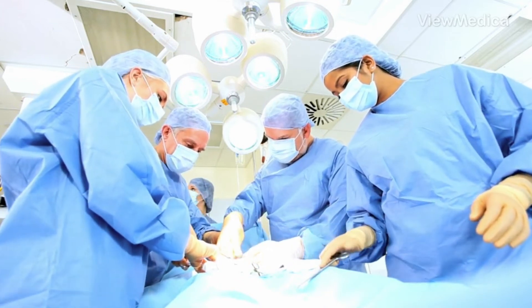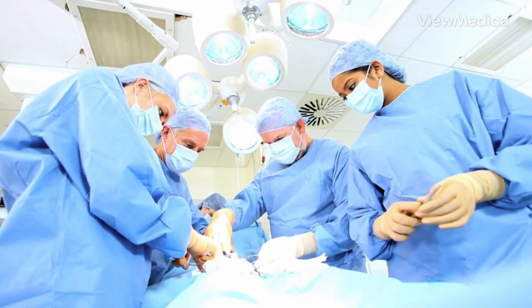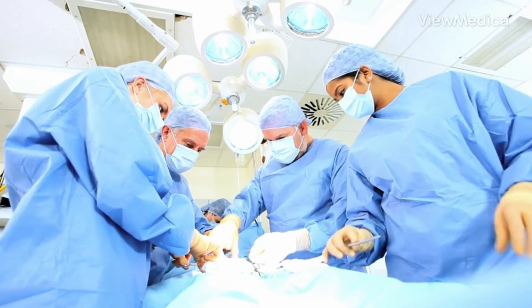If the spondylolisthesis is one that is mobile, meaning that depending on your position the bone will shift forwards and backwards, a lot of times that would require a fusion operation to stabilize that segment. If the spondylolisthesis is not mobile, then there is the option potentially for a more limited, more minimally invasive type of operation to just decompress the spine and the nerves.